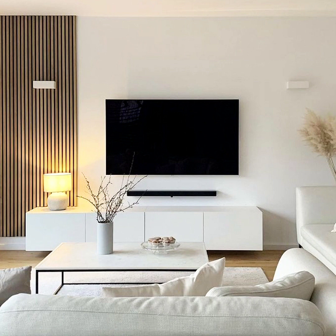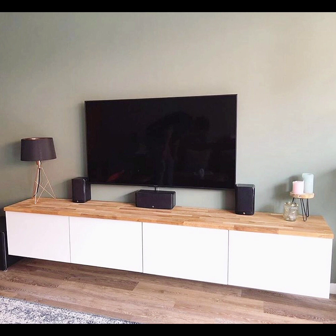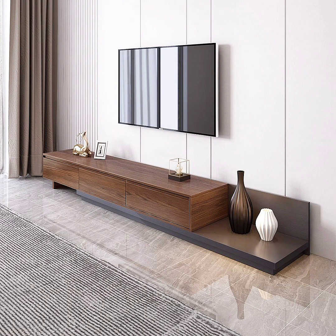Having a set color scheme will make your shopping much easier. We love how the gold hardware on this glam TV stand is paired with decor that has shades of yellow, cream, and tan to build on the warmth and brightness of the overall setup. This can also easily be accomplished with silver, black, copper, and white hardware.